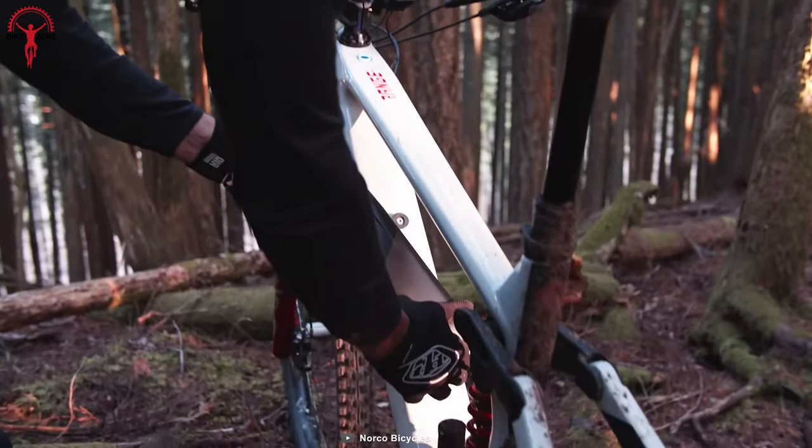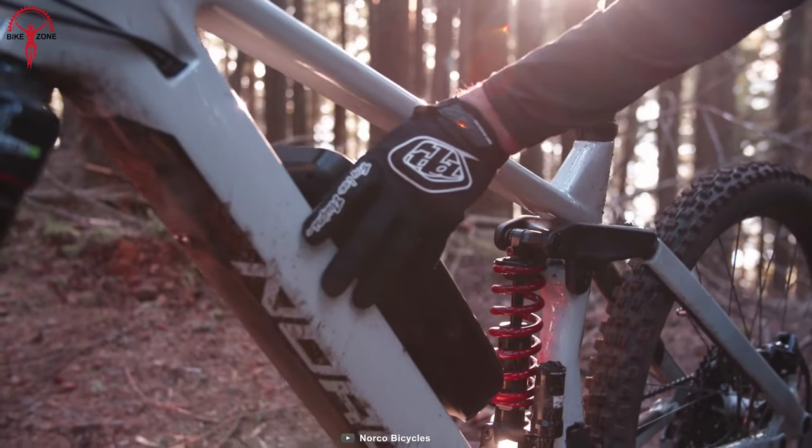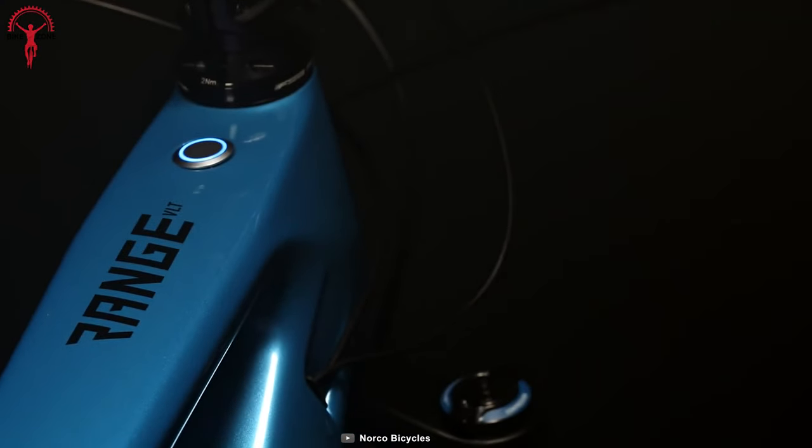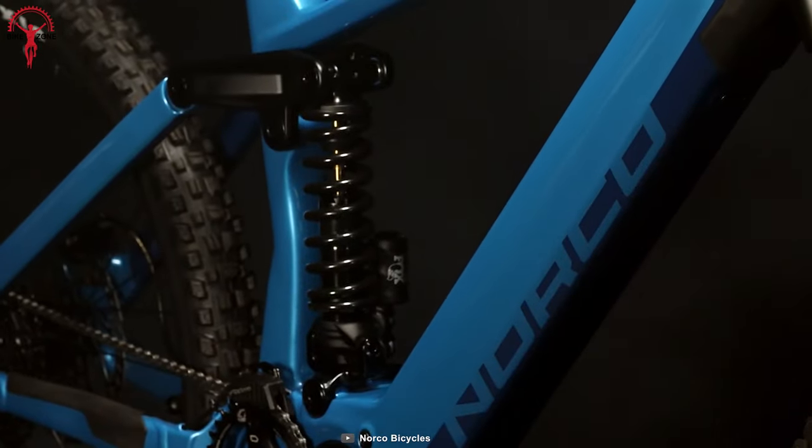The batteries have been integrated into the down tube, which can easily be installed and removed within minutes. Its exclusive geometry has been designed with the rider's comfort and durability in mind, so you and the bike can enjoy the ruggedness.